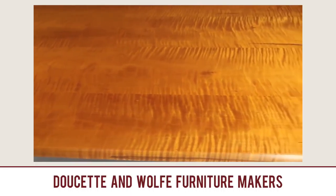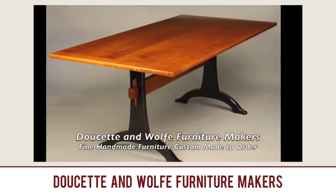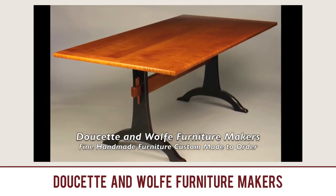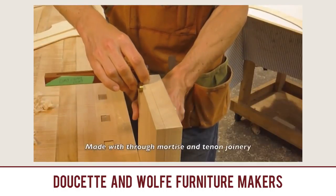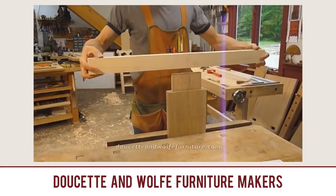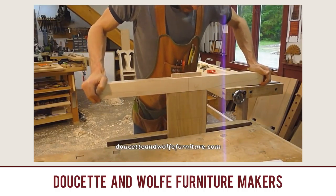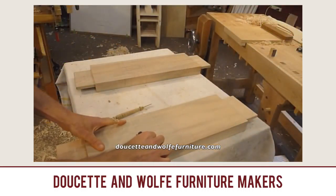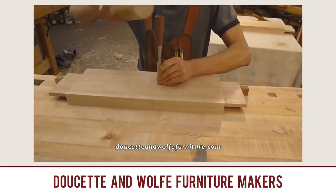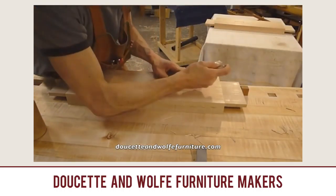Let's dive into some videos. The first video is 'Trestle Table Building Process' by Dovetail and Wolf Furniture Makers. This is a gorgeous handmade table, and this video really shows all the work involved in making a table. It's a cool channel — they don't show you step-by-step and they don't talk in their videos, but they do show you from beginning to end how to make these beautiful furniture pieces. It's a great channel to check out and subscribe to.